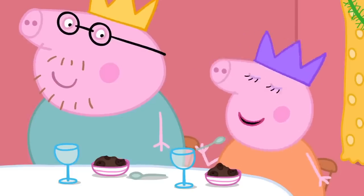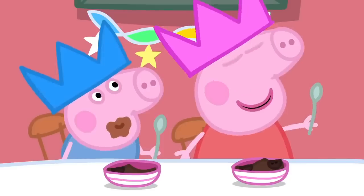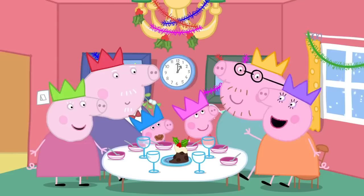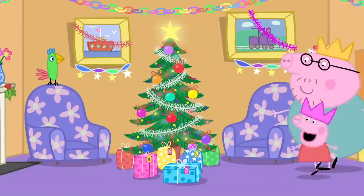This Christmas pudding is delicious. Peppa and George helped me make it. We did the stirring. Did you make a wish, Peppa? Yes. I wished for... Don't tell us. Let's open the presents. Yippee!